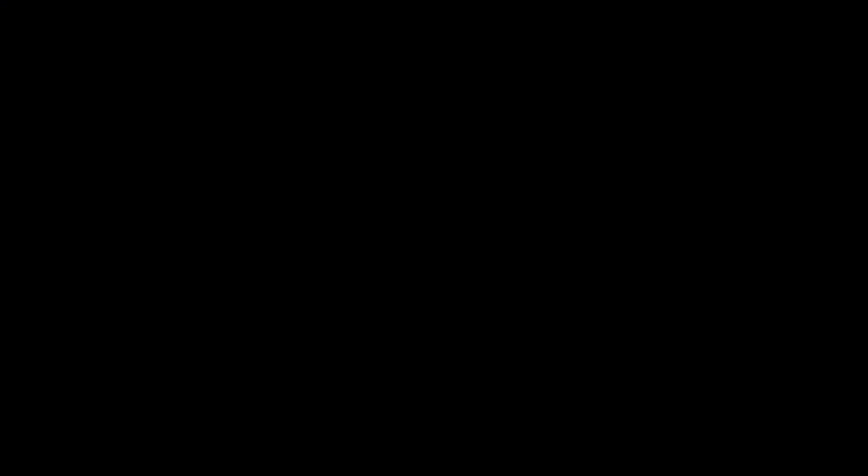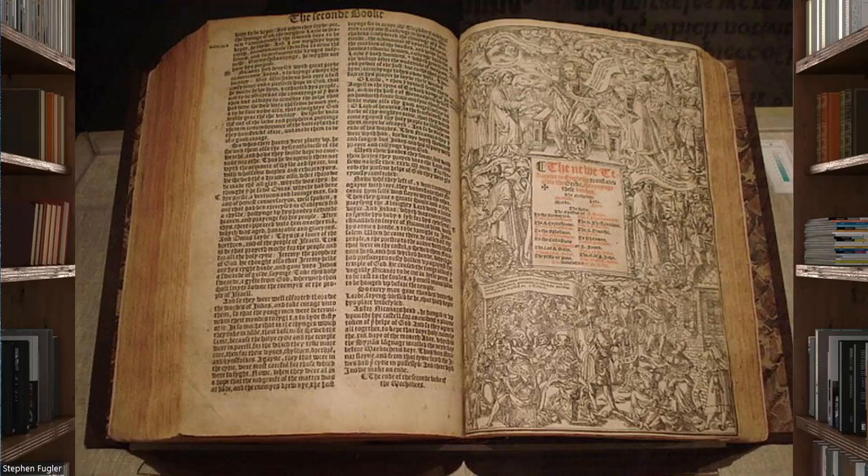So we have: the Tyndale New Testament in 1526; the Coverdale Bible in 1535; the Great Bible, which came out in 1539; the Geneva Bible in 1560; the Bishop's Bible in 1568; and then the well-known King James Version, which came out in 1611, plus other different versions of it that came later.